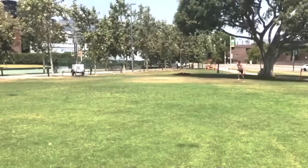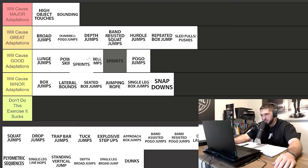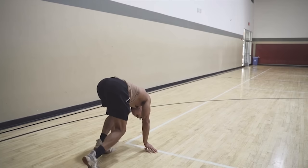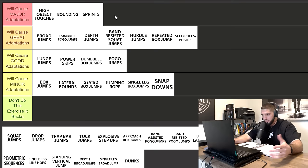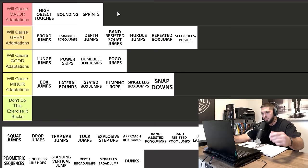Next we have sprints. I know we're talking about vertical jump here, but I am putting sprints in major adaptations because there is just no other exercise you could do to improve your velocity more than sprints. There's nothing with shorter ground contact times, nothing with a faster stretch shortening cycle, nothing that's more involuntary than a max effort sprint. You got to be doing your sprints.